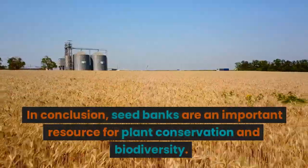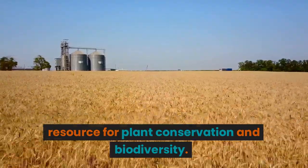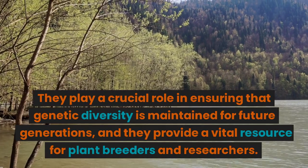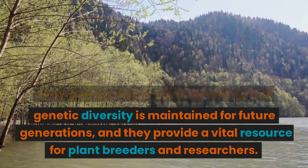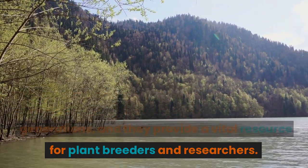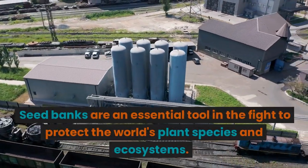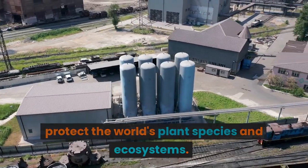In conclusion, seed banks are an important resource for plant conservation and biodiversity. They play a crucial role in ensuring that genetic diversity is maintained for future generations, and they provide a vital resource for plant breeders and researchers. Seed banks are an essential tool in the fight to protect the world's plant species and ecosystems.